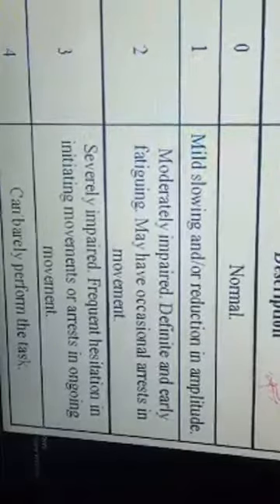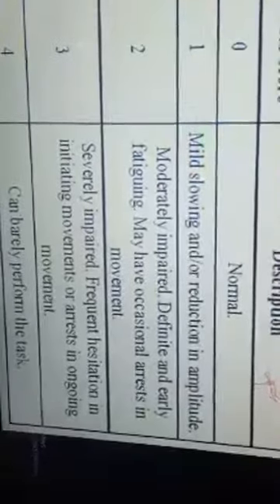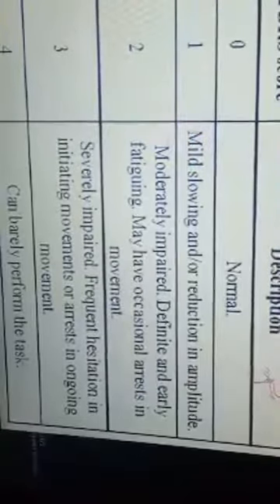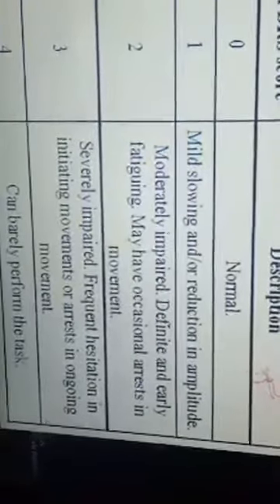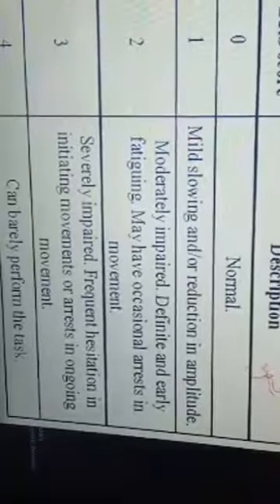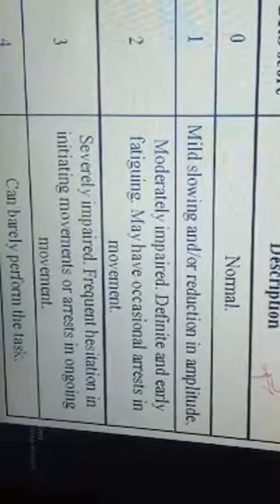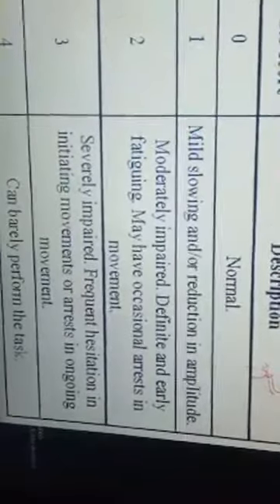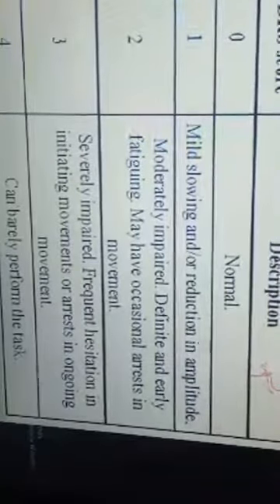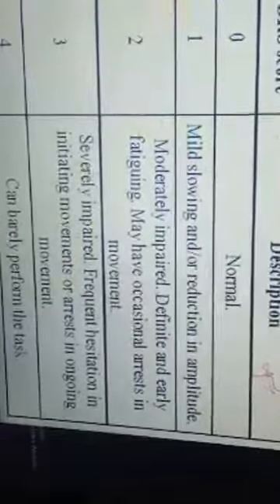The UPDRS total score is based on function across areas such as depression, motivation, and speech. In mental behavior, it is subdivided into intellectual impairment: 0 means the person can identify things normally; 1 means mild difficulty recollecting with some effort; 2 means some orientation is needed; 3 means severe memory loss with disorientation when moving from one place to another; and 4 means the person cannot recall things at all.